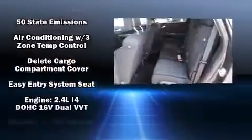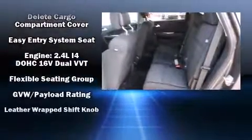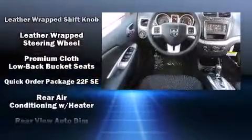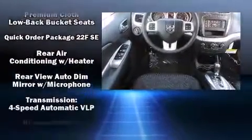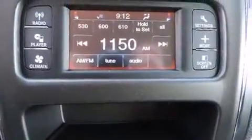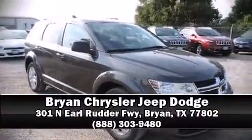Safety features include front side-impact airbags, traction control, anti-whiplash front head restraints, a panic alarm, and four-wheel disc brakes with ABS. Brake assist technology provides extra pressure when applying the brakes. Our knowledgeable and professional sales reps are ready to help — stop in and take a test drive.